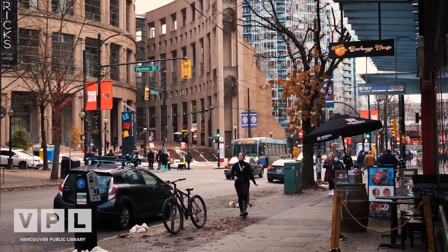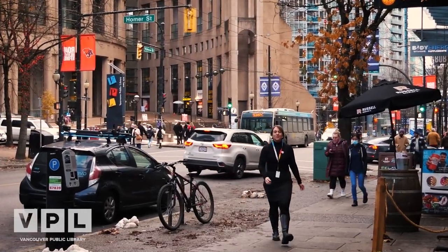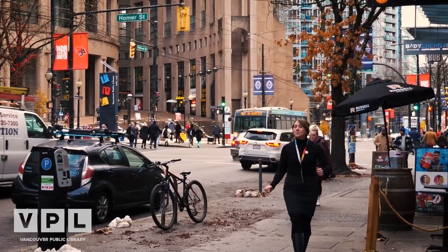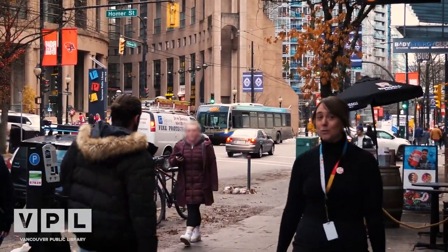Oh hi there and welcome to StoryStream, the Vancouver Public Library's story time for adults. My name is Jonna and I'm coming to you today from outside the beautiful Central Library, located at 350 West Georgia.